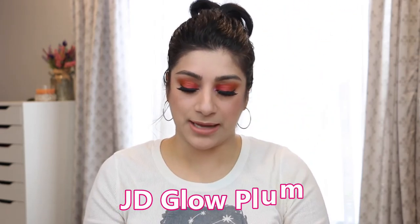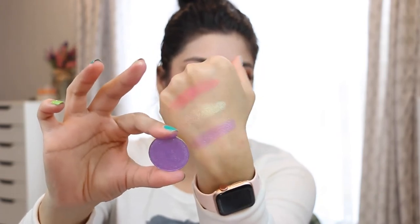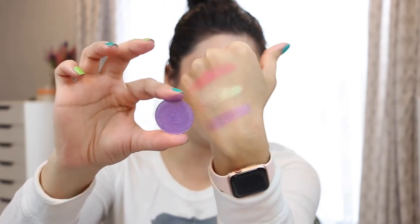The other one I have from JD Glow is called Plum. It has glitter to it but it's that nice beautiful lavender shade that we all love in the springtime. All three of these together will look beautiful — that all over the crease, this one all over the lid, and that in the inner corner, and there's your spring look. It's just getting me in the mood of springtime, even though I personally get allergies during spring.